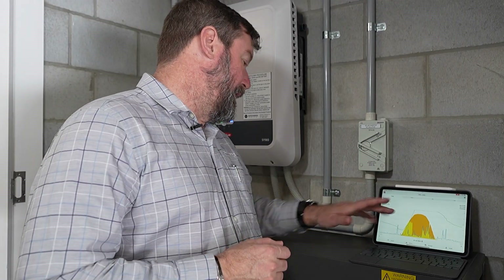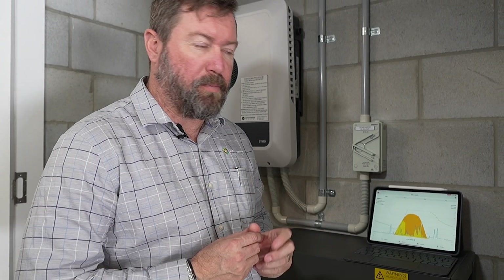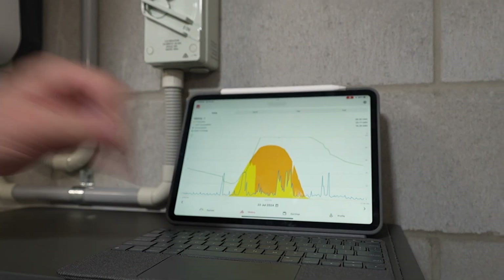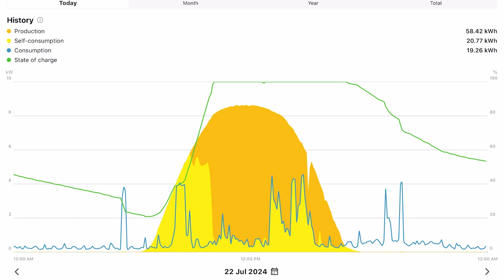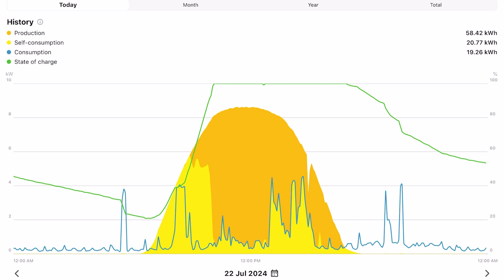Looking at yesterday's data — 22nd of July — we can see the green line showing the state of charge of the battery, creeping down overnight as energy is drawn out to power the home. It was a beautiful day, almost a perfect bell curve. The yellow under the curve is battery utilization, showing the battery being charged by the solar system and the self-consumption of that energy. The orange in the background is solar energy being exported to the grid.